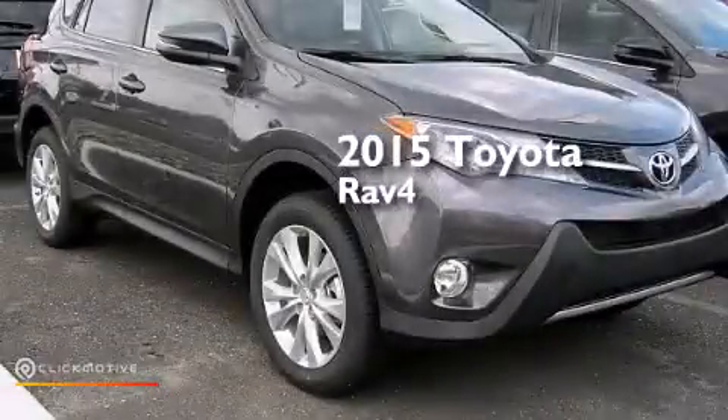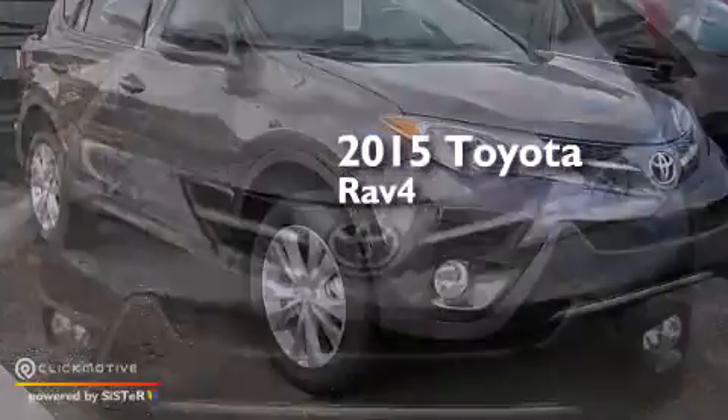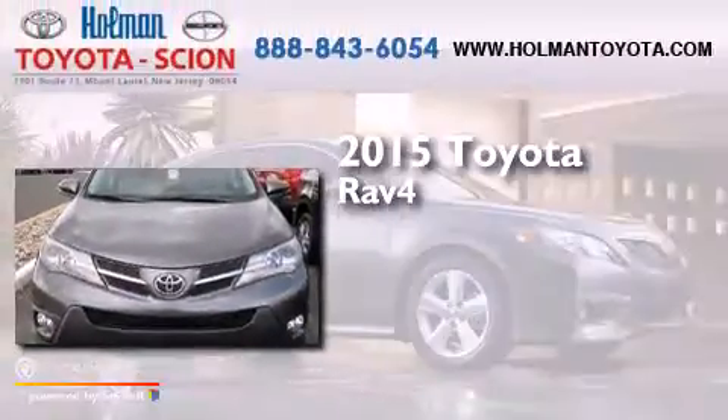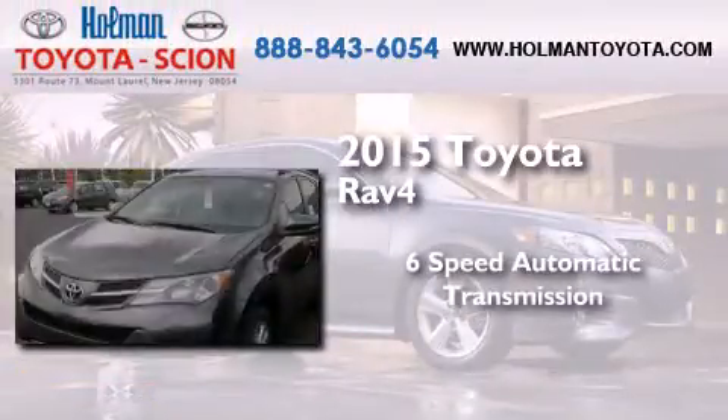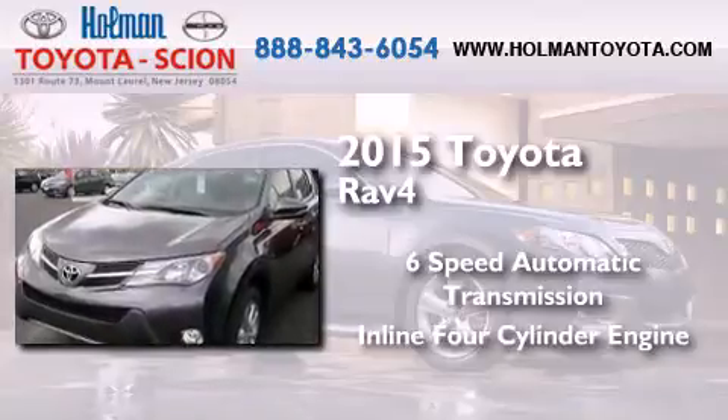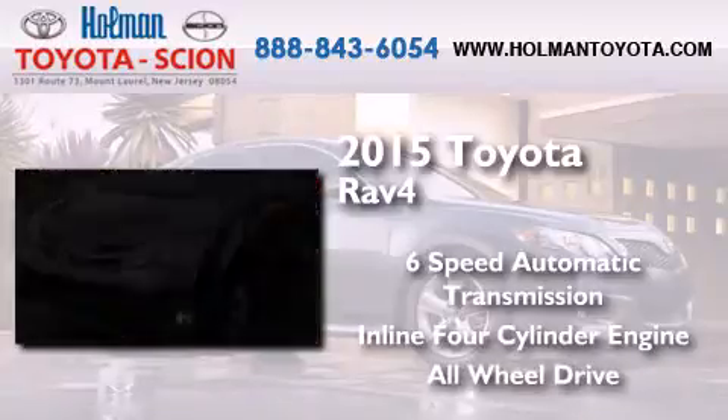This is a brand-new 2015 Toyota RAV4. This crossover has a six-speed automatic transmission, an inline four-cylinder engine, and the added safety and control of all-wheel drive.